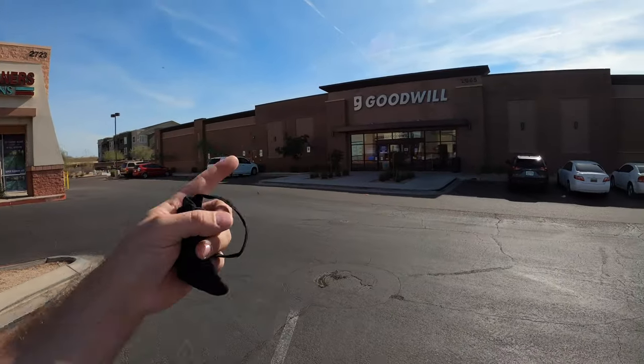I gotta put my sunglasses on. We got that bright Phoenix sun today. We're at a Goodwill way on the east side of town. We don't make it out here much lately because all of our antique malls that we resell at are way on the west side of town. They keep us pretty busy, so we don't get to make it out here, but I just feel like I've been neglecting them. So let's stop neglecting this awesome Goodwill and go find something.